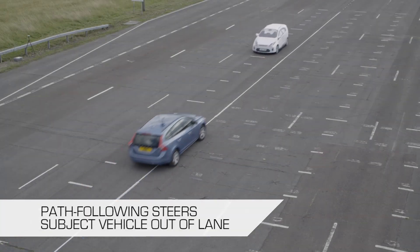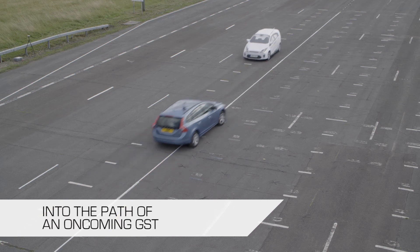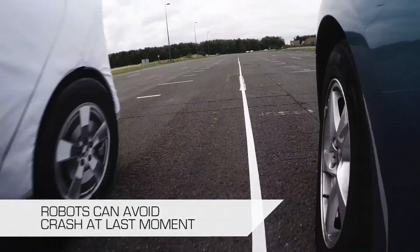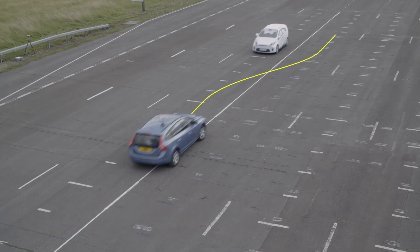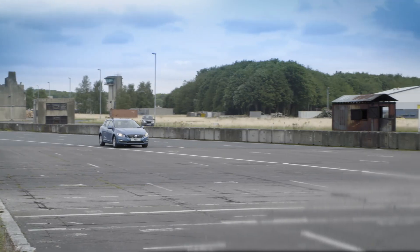AB Dynamics robots are also used for testing lane keeping assist systems, and more recently Euro NCAP have been looking at requirements for emergency lane keeping assist. If the vehicle strays towards oncoming traffic due to driver inattention, the system will be able to automatically and rapidly steer the vehicle back into its lane to avoid a collision. Due to the high relative velocities involved in testing this, the GST is the perfect tool for avoiding damage to the test vehicle.